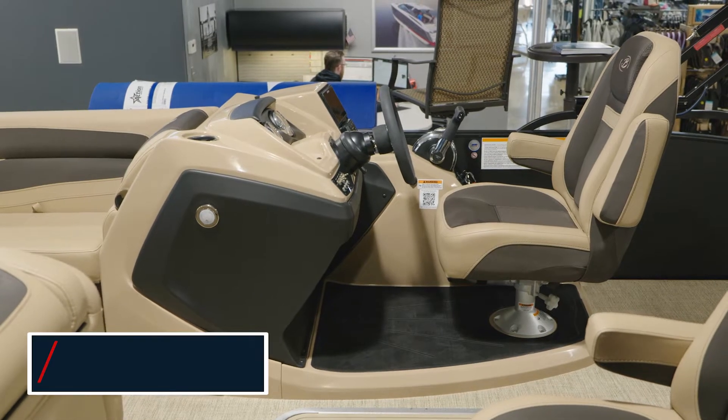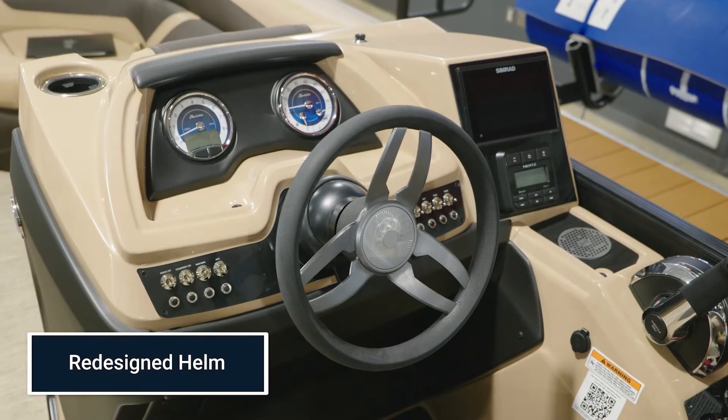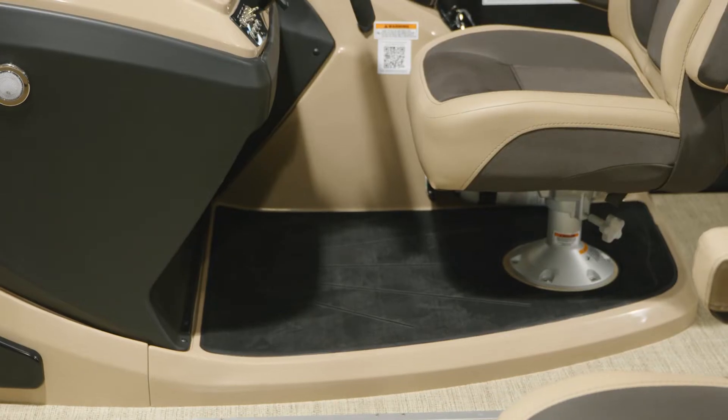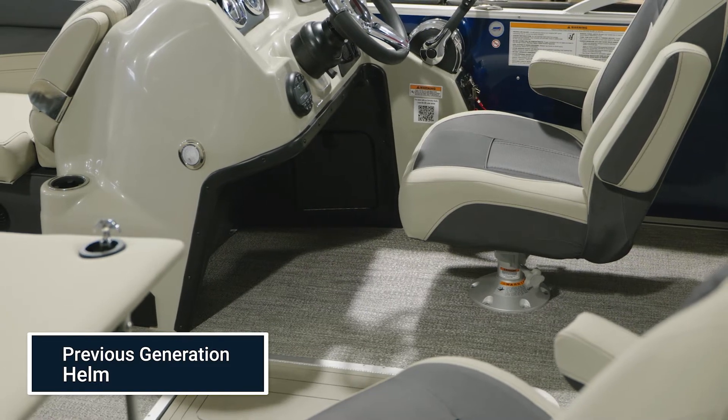Next up is the newly redesigned helm for the Cabrio. When compared to previous generations, the newly redesigned helm features an upgraded steering wheel, more elegant toggle switches that have replaced the previous rocker switches, and a raised helm previously only available in the Corsa and the Lusso Series.